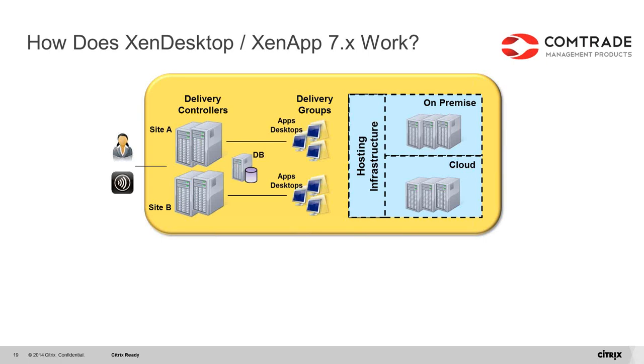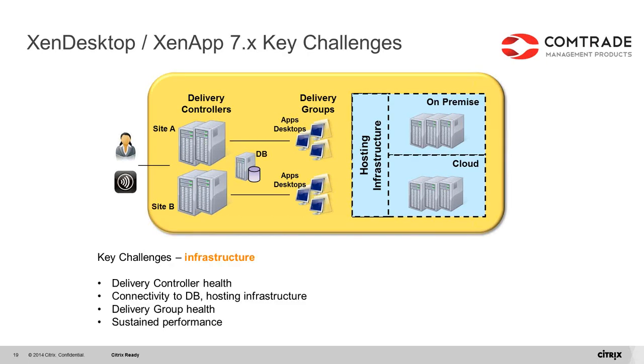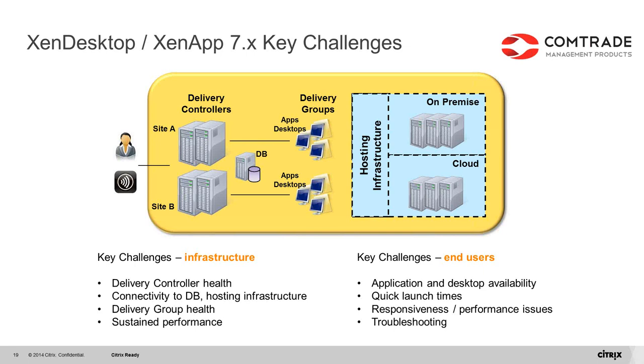Key challenges for XenDesktop and XenApp version 7 fall into two groups. First, infrastructure-related challenges: delivery controller health, database and hosting infrastructure availability, delivery group health, and sustained infrastructure performance. Second, end user challenges: availability of apps and desktops, user experience such as quick launch time and responsiveness, overall performance, and the ability to troubleshoot when needed.